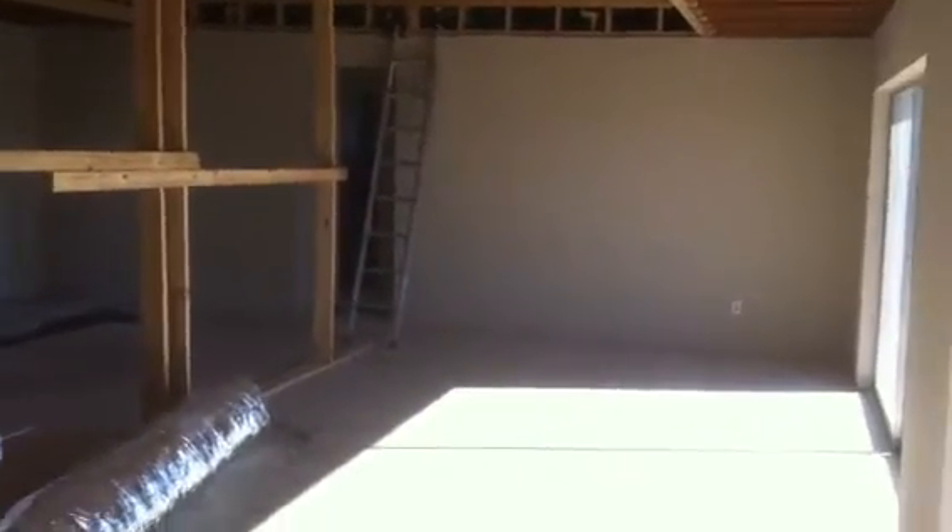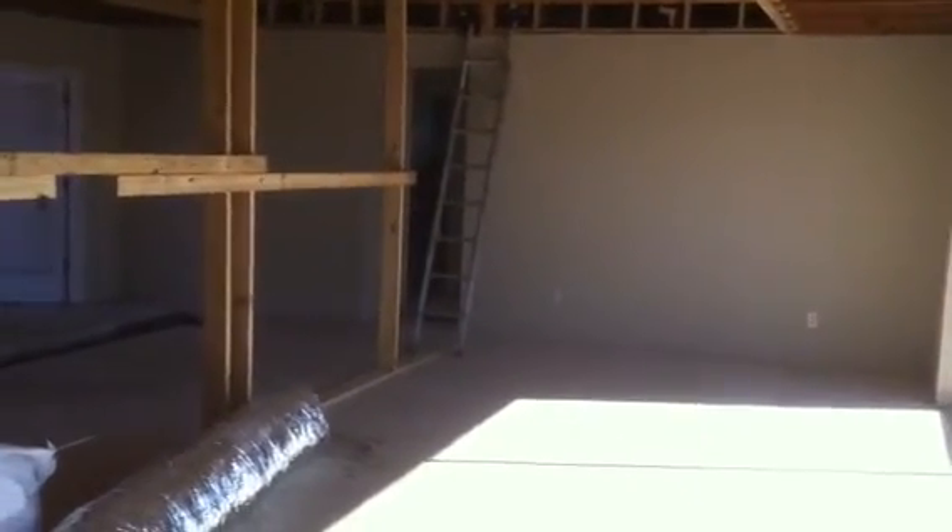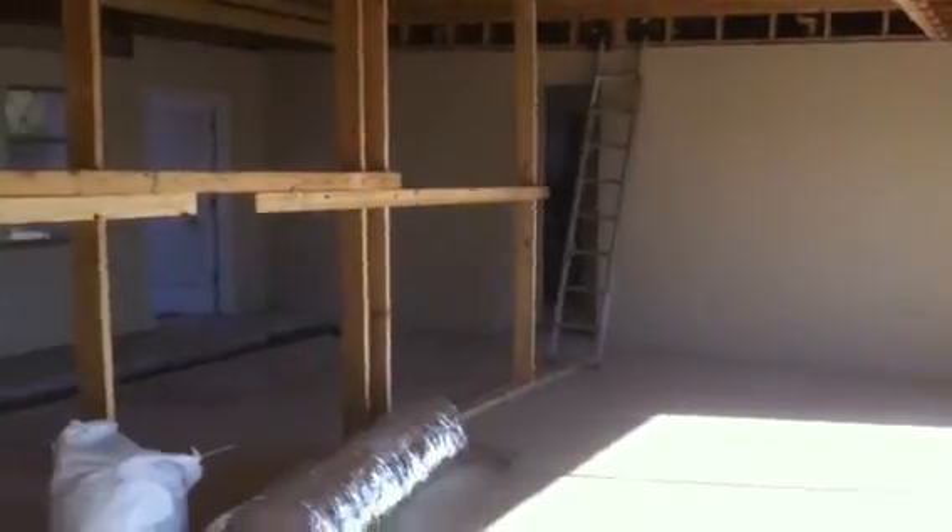A lot of work to be done. Large closet, master suite. We've got a two bedroom on the opposite side — one is going to be a guest suite, with a dedicated bath and a small powder room.